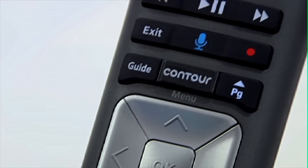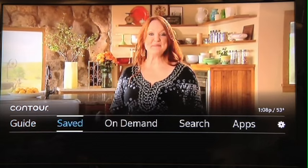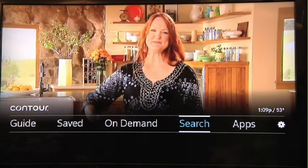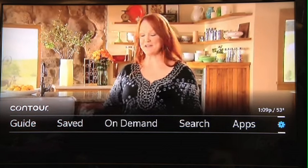So let's check it out — if you hit the Contour button right here, you can pull up easily and see, while you're still watching TV in the background, the guide, what you have saved on your DVR, your on-demand content, your search, and also the apps and settings.